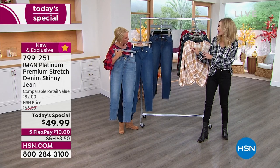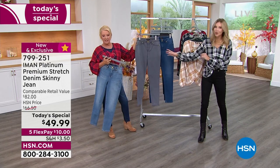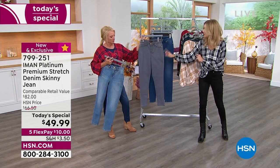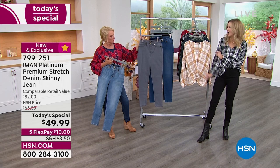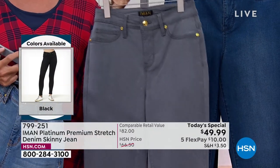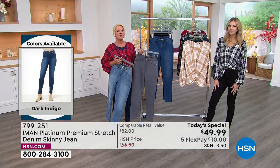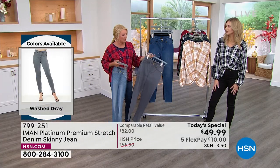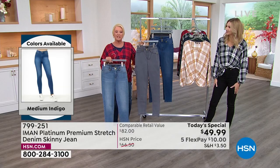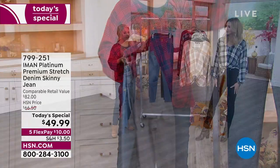I love the washes Iman has chosen — they cover all the essentials going into fall. That washed gray is the dark horse. If you don't have gray in your wardrobe, definitely grab it. I wear pink, brown, navy, red, white, and beige with gray. For me, gray is a softer version of black — still a fabulous neutral but a little more interesting than wearing straight black.